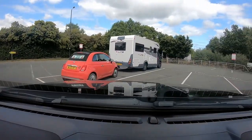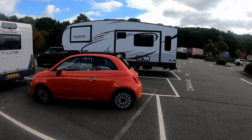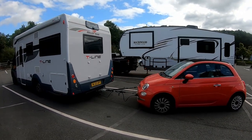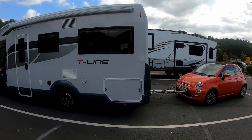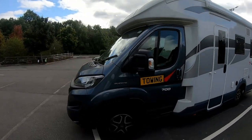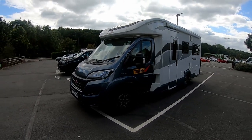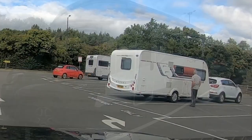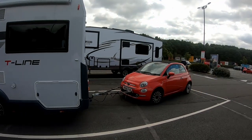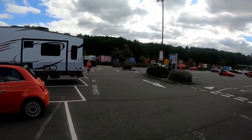Right next to us is a motorhome towing a car. Ours is a little bit further back, but if you look at the overall length - and this isn't a very big motorhome either, it's quite a short one - look at him towing a car and then look at ours. There's the truck and there's not a whole lot of difference. That's our option with the fifth wheel and the car - not a whole lot of difference.